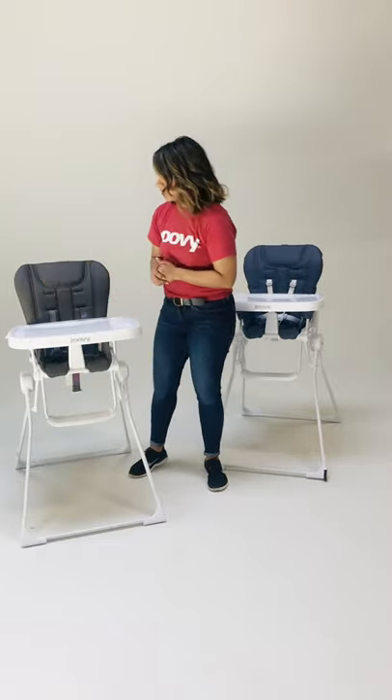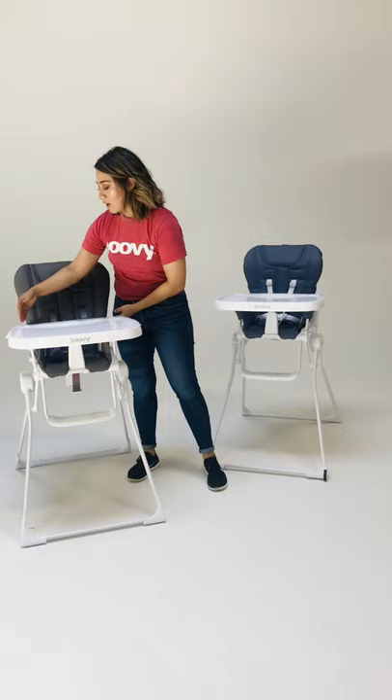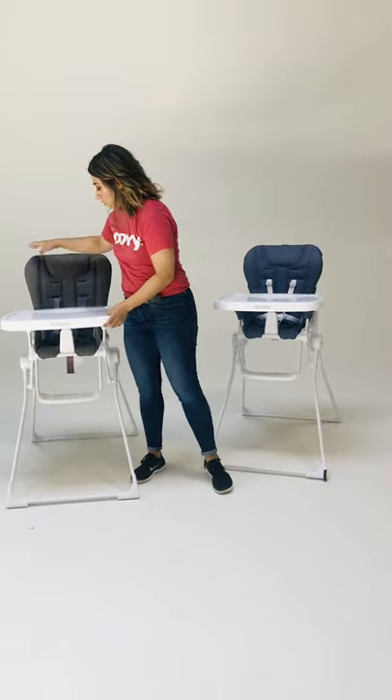It's a leatherette material so it's very wipeable and it's actually very cushioned so it's also very comfy. You have a five-point harness to secure your baby really nicely and you can also adjust the tray setting — there are actually four different adjustments so it really grows with your child.